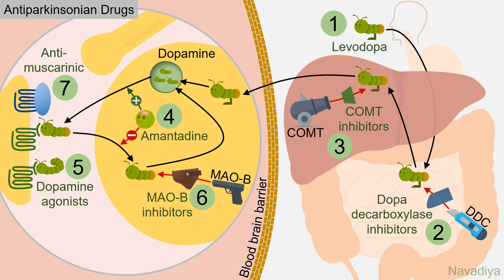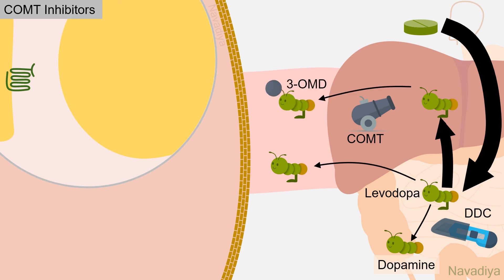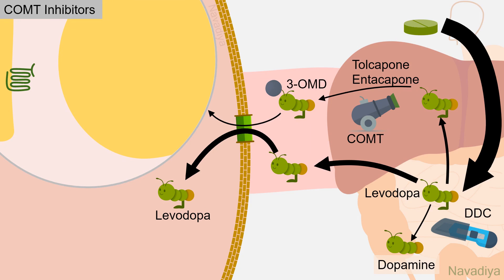Now the last group: COMT inhibitors. As such, most of the levodopa is lost due to dopa decarboxylase, and very small amount is lost due to COMT. However, when you give decarboxylase inhibitors, degradation by COMT increases. Moreover, the metabolite 3-O-methyldopa competes with levodopa for entry into the brain. This nuisance of COMT can be controlled by tolcapone and entacapone, which inhibit COMT so this loss is prevented and more levodopa is diverted to enter the brain.